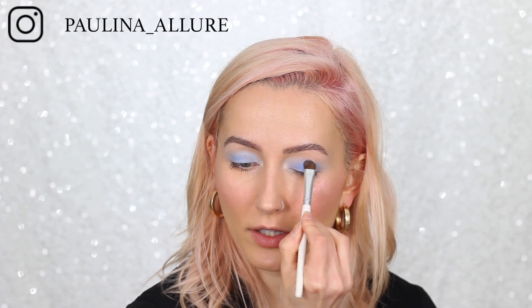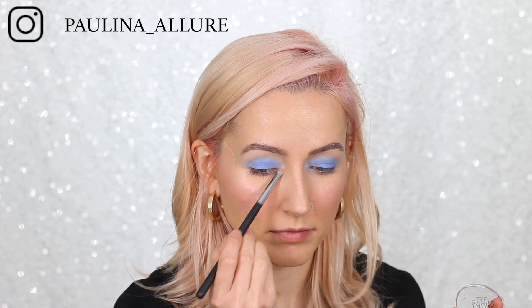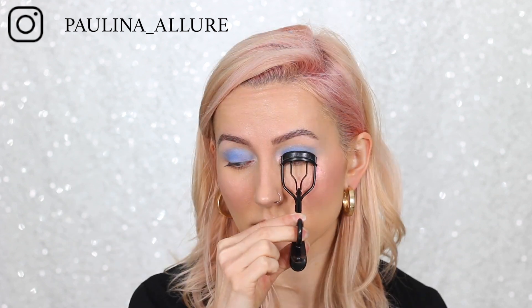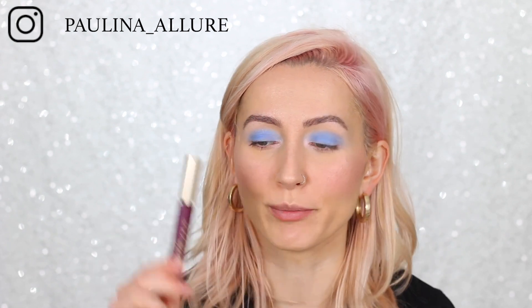Make sure to really pack on this color so everything is even throughout — matte shadows don't like to sit nicely otherwise. We're going to add that same highlighter for the inner corner, then curl your lashes and add some mascara. It can be black, blue, or whatever you feel — I use burgundy on a daily basis, so this is the L'Oréal Voluminous one.